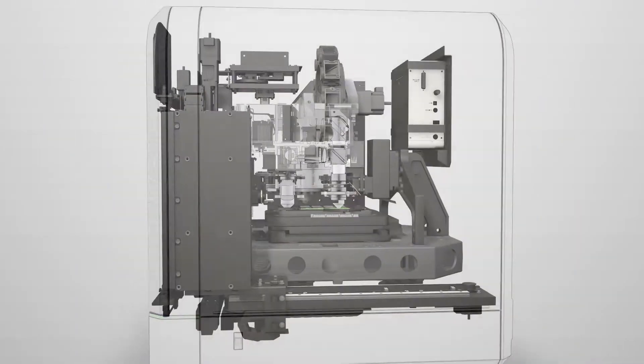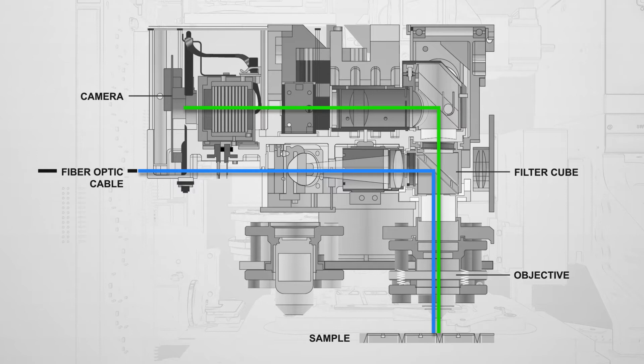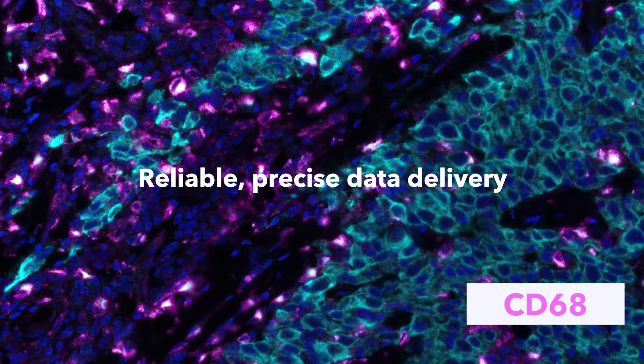Vectra Polaris's advanced optics enable the measurement of up to seven fluorescent probes, including DAPI counterstain, based on patented multispectral technology. This allows for accurate segregation of overlapping chromogenic or fluorescent stains to deliver reliable and precise data.